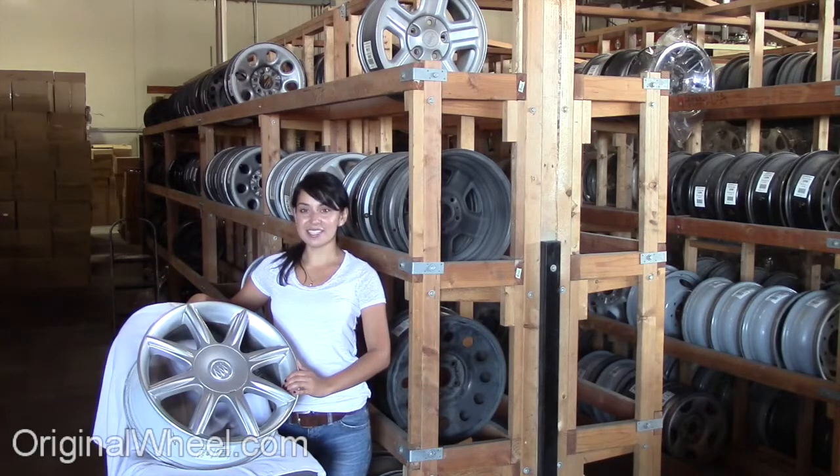All of our wheels are guaranteed. We stand behind our product and our service. Our mission is to help people locate the factory OEM wheels that they need in like-new condition.